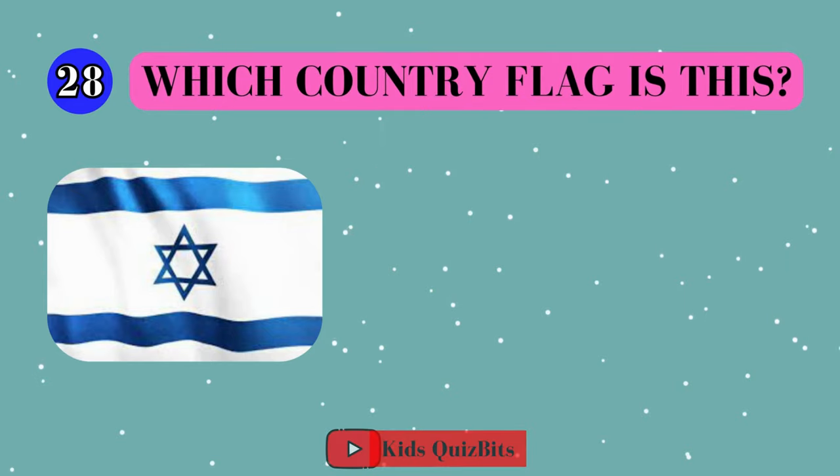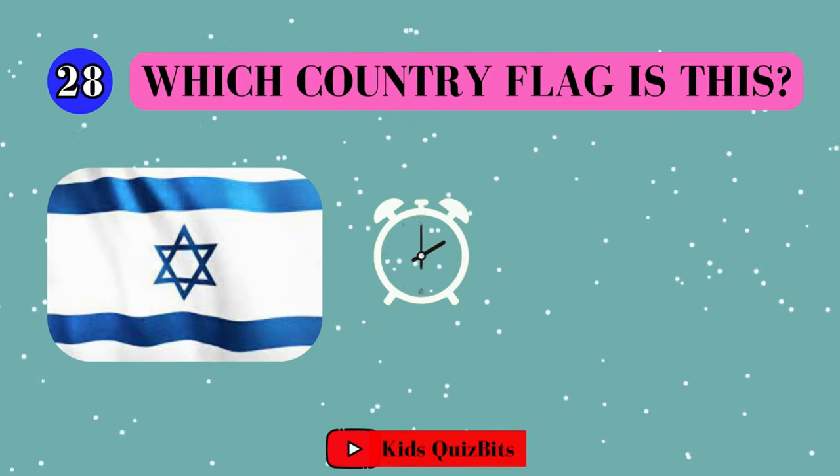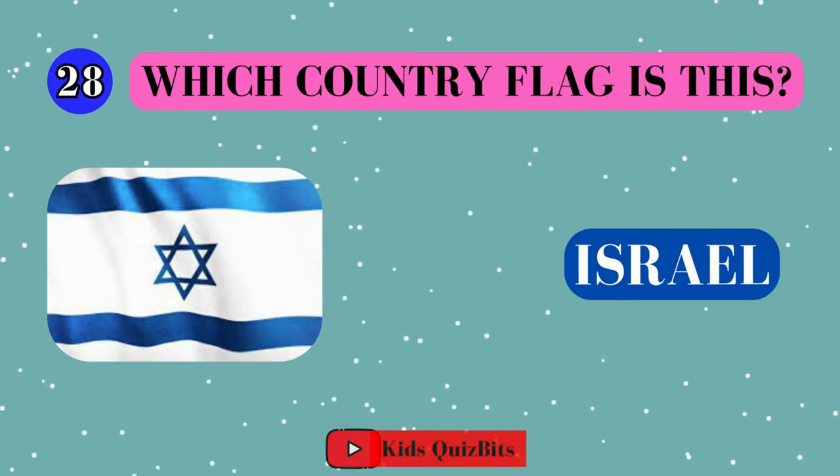Alright, look at this cool flag. Can you guess which country it's from? I'll give you five seconds. Think fast. Five, four, three, two, one. This super flag comes from Israel.